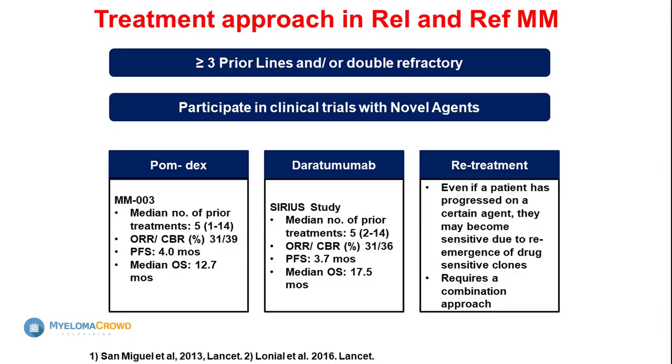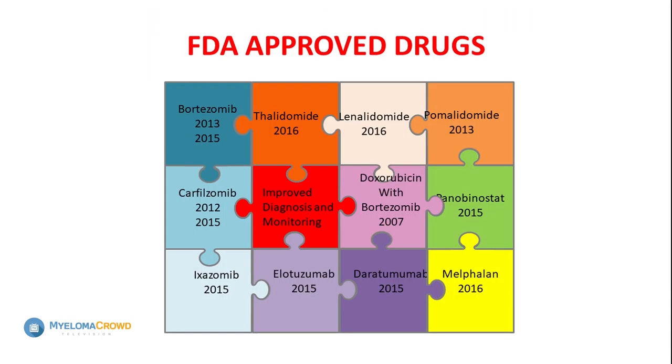The treatment approach is fairly straightforward: if you haven't had an IMiD, use an IMiD-based treatment; if you haven't had a proteasome inhibitor, use a PI-based regimen. Most patients today have had both, so you have choices among the other PIs and IMiDs — there's pomalidomide, daratumumab, and retreatment with some drugs you've had before. We are beginning to see how personalized medicine can come together. There are certain targetable mutations — BRAF, NRAS, KRAS — where MEK inhibitors are being used with good results in those subsets.